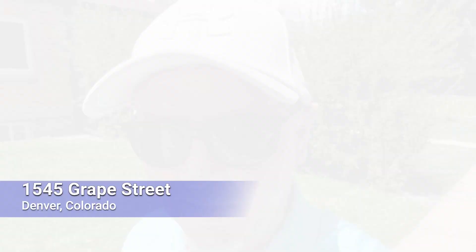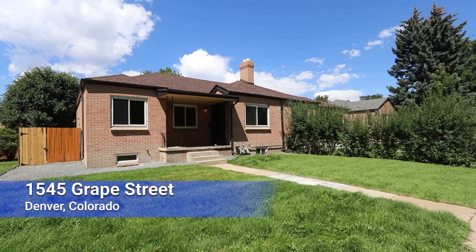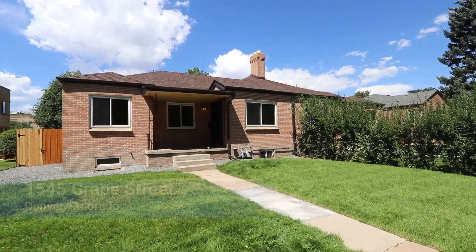We're in homes a lot of times before they're even on the market simply because we own the media company. If you're looking for a home that is multi-generational, multi-family, or an income property, this is the property you want. I'm at 1545 Grape right here in Denver, Colorado. This home is a complete remodel. 60 seconds showing starts right now.